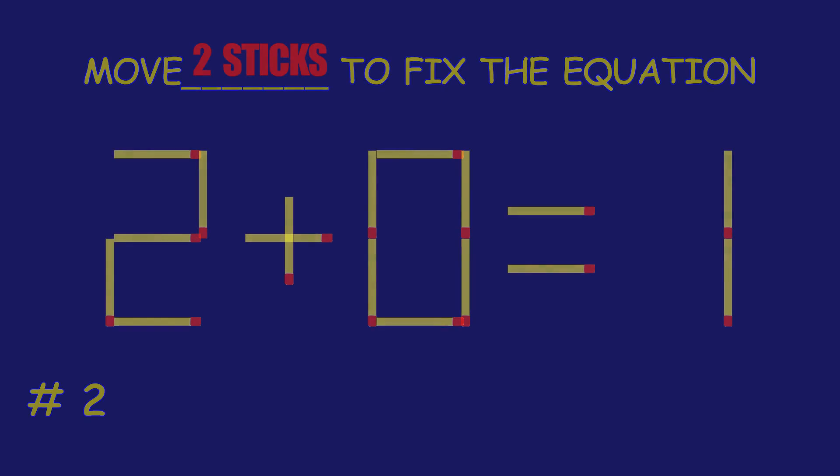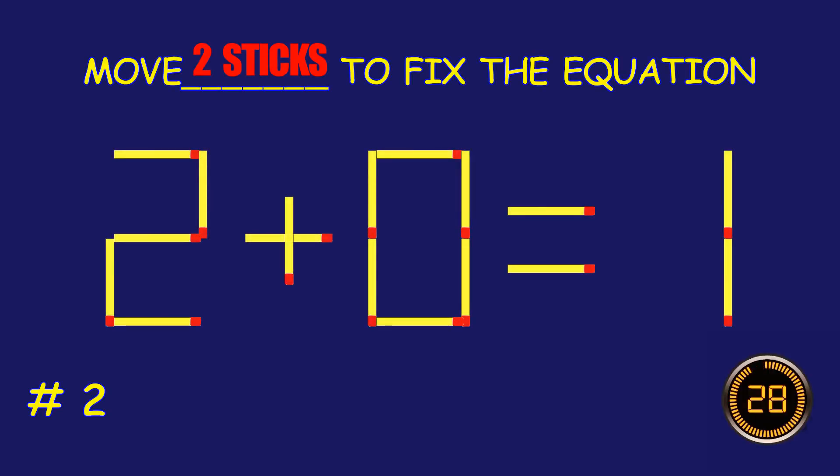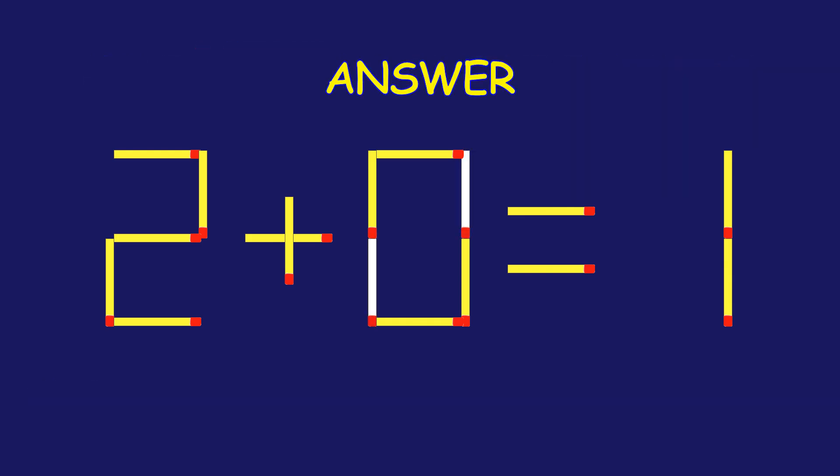Puzzle 2. Move two matchsticks to fix the equation. Great effort. You're doing awesome!